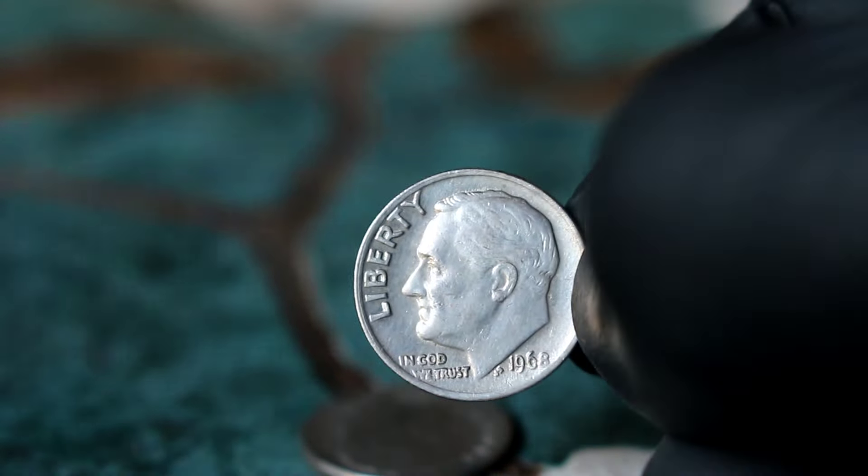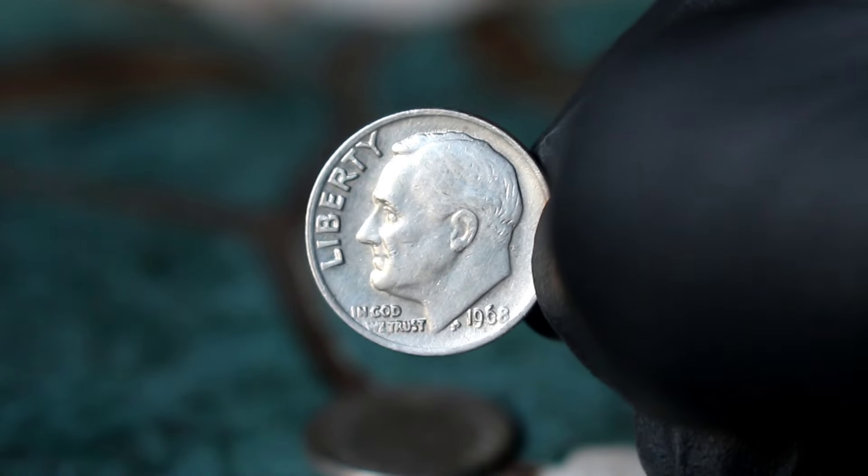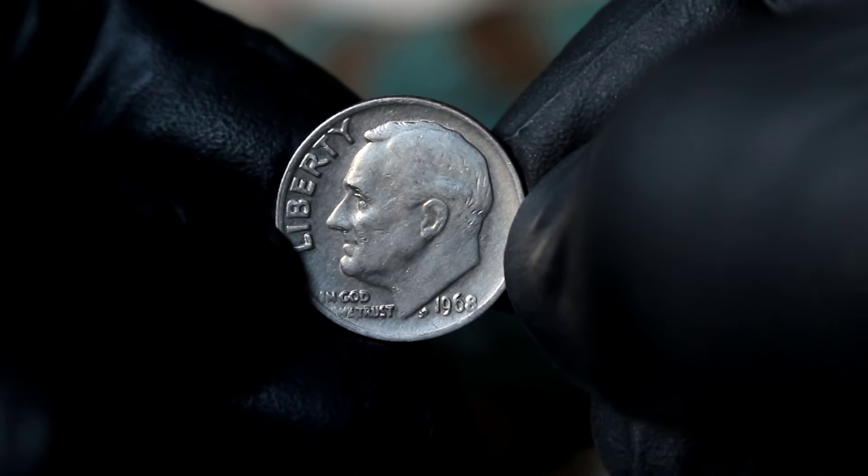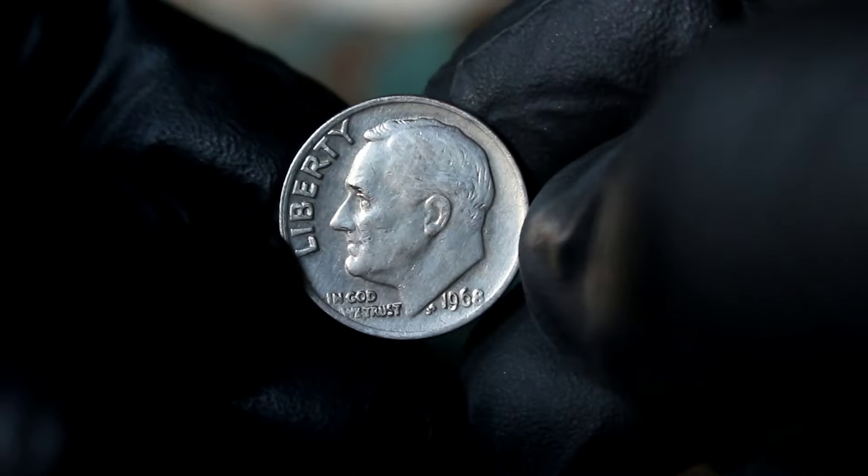And there you have it, folks — the Silver Roosevelt one-dime 1968 date error without mint mark, a coin that continues to captivate collectors around the world. Thanks for joining me on this numismatic journey.